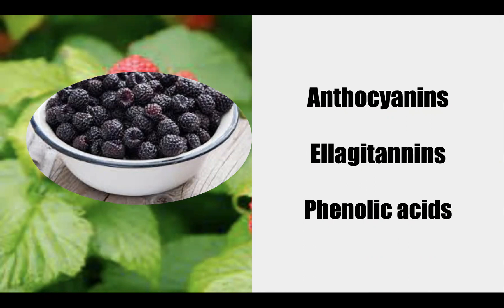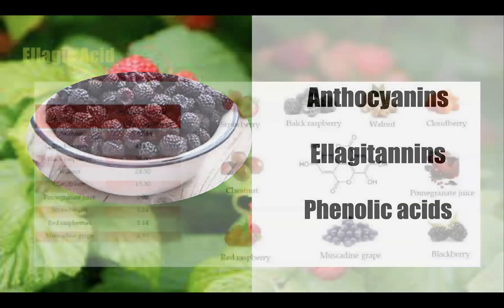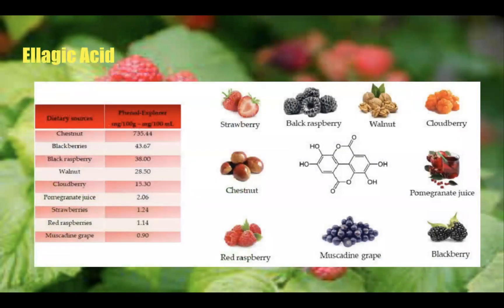While you can enjoy black raspberries fresh, most commercially grown black raspberries are used in specialty foods such as jams and purees, or to make dietary supplements and natural food coloring because of their high phytonutrient content. This chart from Science Direct shows the sources of phenolic acids in different fruits and vegetables. Chestnuts are probably the highest concentration, but blackberries and black raspberries are also very high — so if you can get them or start growing them, I highly suggest it.